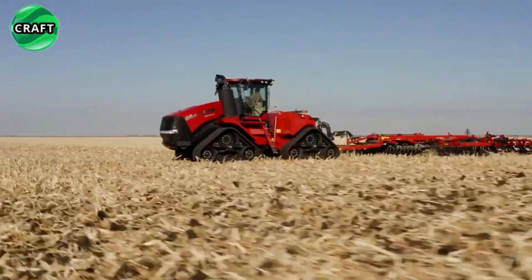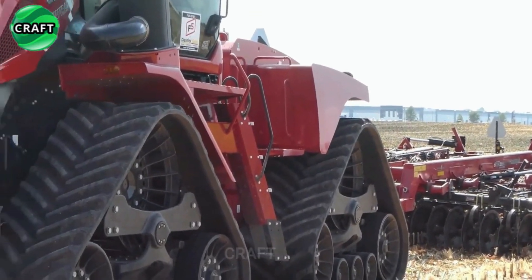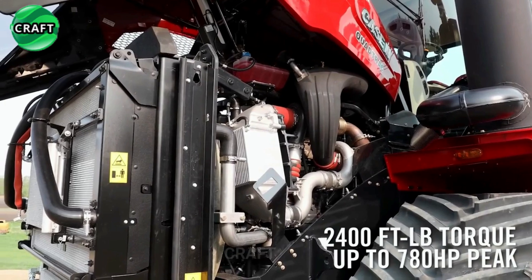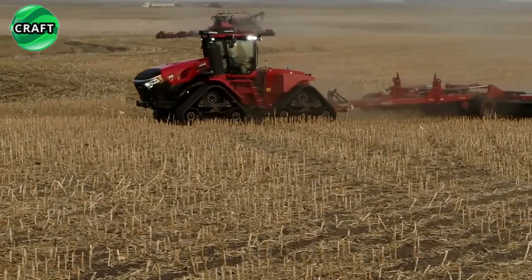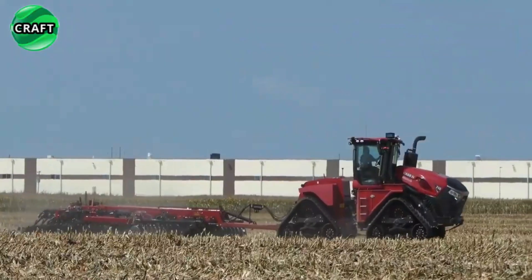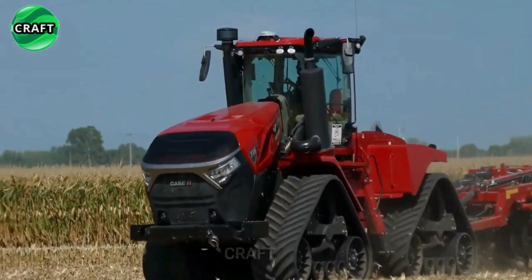The caterpillar tracks minimize soil compaction, which is important for maintaining healthy soil structure and promoting crop growth. The tractor is equipped with a high-performance FPT Cursor 16 engine with two-stage turbocharging, producing a torque of 3,255 Newton-meters and developing power from 715 horsepower up to 778 horsepower. The engine is also engineered to maximize fuel efficiency, reduce operating costs, and minimize environmental impact.